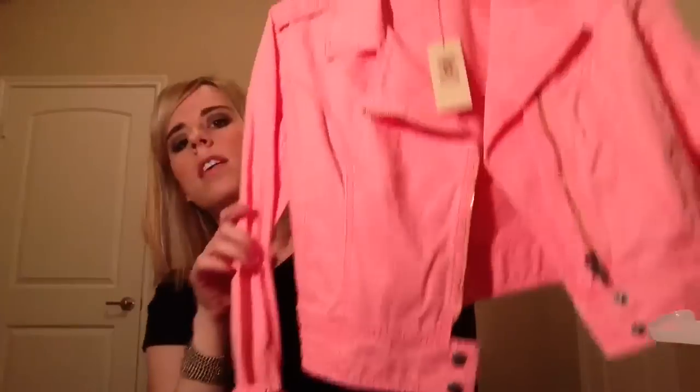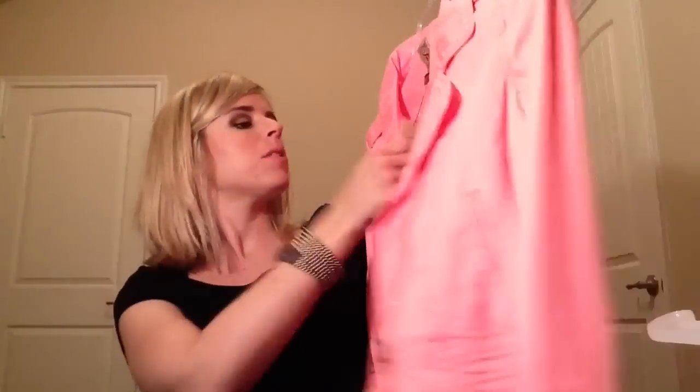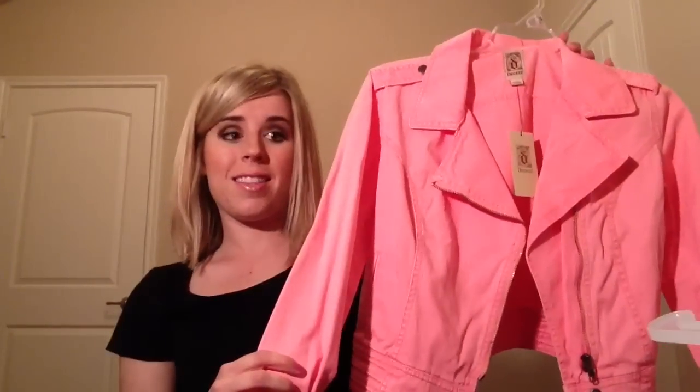This awesome denim jacket — it's more neon than it's showing up, kind of a neon orange-pink — was also $10. It was originally $25, on sale for $10. It fits so cute. I tried it on, so please go check their stuff out before it's all gone.